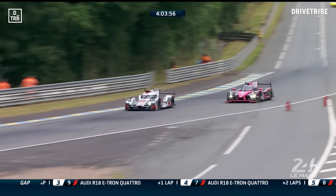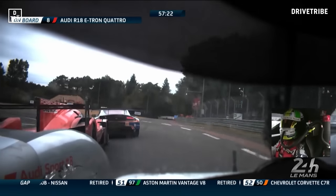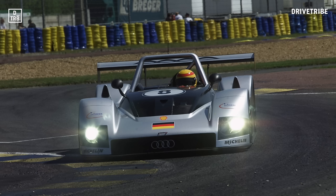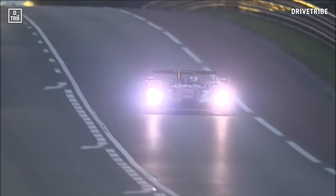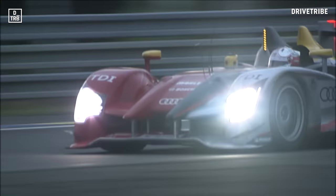Total and utter domination — there's no other way to describe it. Since Audi decided to make an assault on Le Mans, nobody else has really had much of a look in. Back in '99, Audi arrived in France with two R8Rs and two closed cars, the R8Cs. They weren't especially fast in comparison to the BMW and Toyota competition, but the R8Rs showed good durability and finished third and fourth.